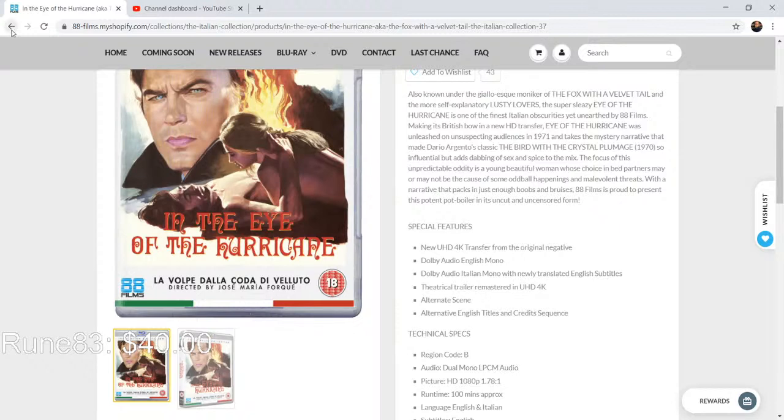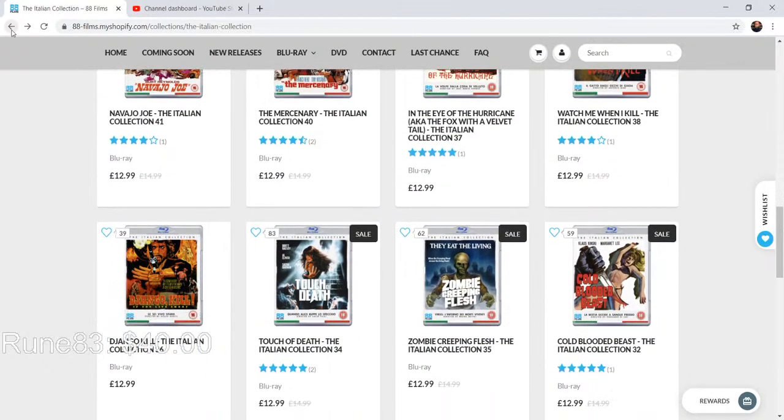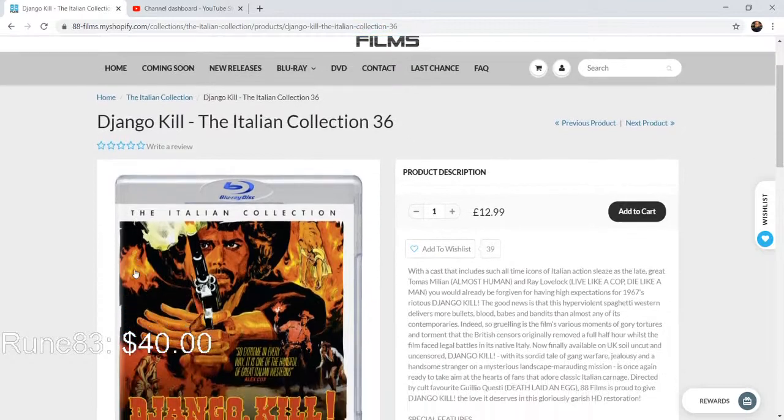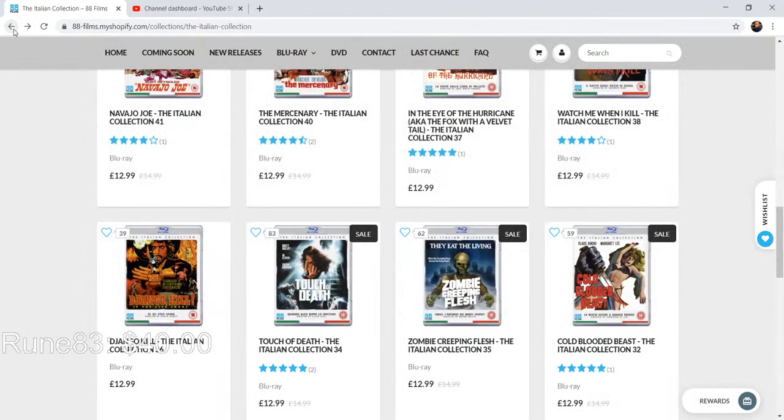How can you not be a fan of Django? There's Django Kill for you — this one stars Tomas Milian and it's a really fun little film. We got the English soundtrack, the Italian soundtrack, newly created English subtitles — I like to watch with subtitles. And we've got 'Django Killing: The Evolution of Tomas Milian' featurette, which sounds really interesting since I'm a huge fan of that actor.